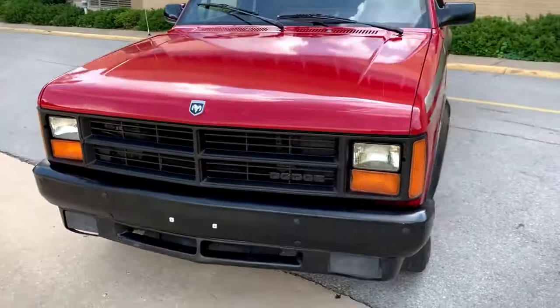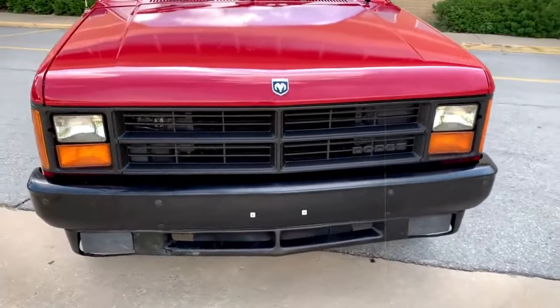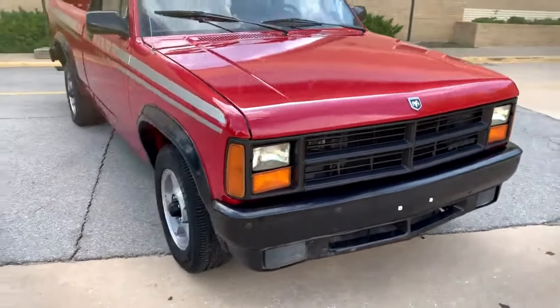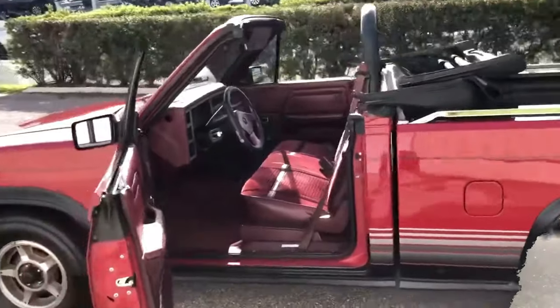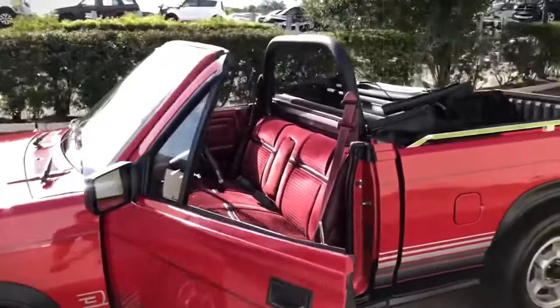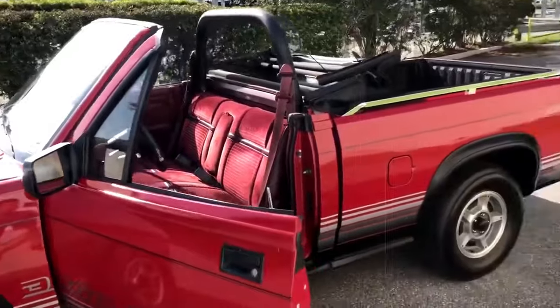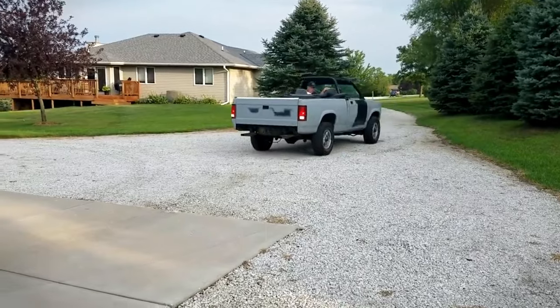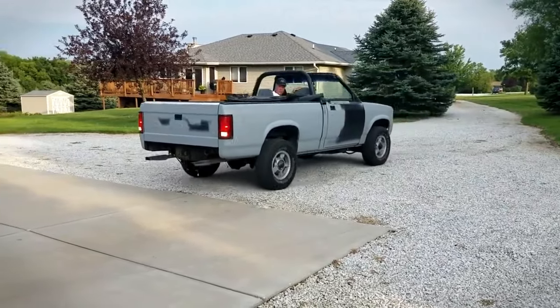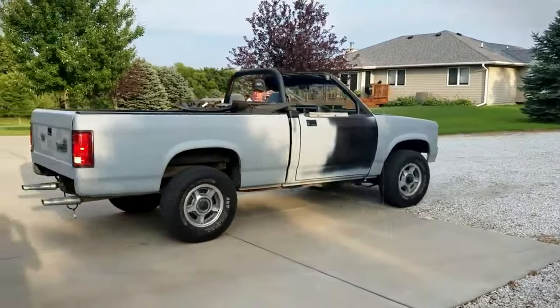Its market performance reflected a curious case of automotive novelty — a convertible pickup that, while offering the joy of wind-in-your-hair driving, couldn't quite find its audience. The Dakota Convertible remains a rare gem in the auto world — a quirky footnote in the history of pickups that today can be a unique find for collectors willing to explore the roads less traveled.